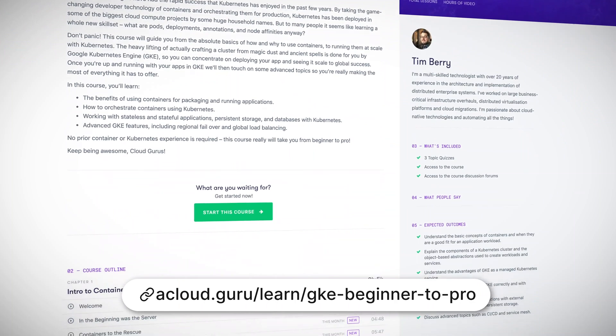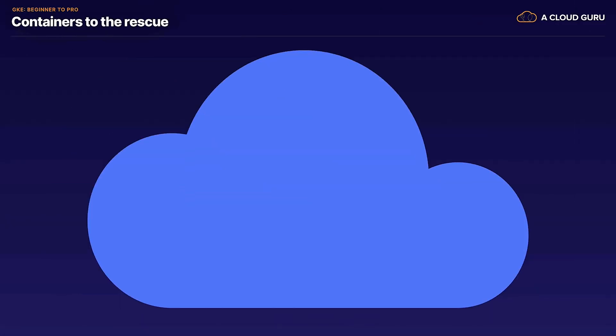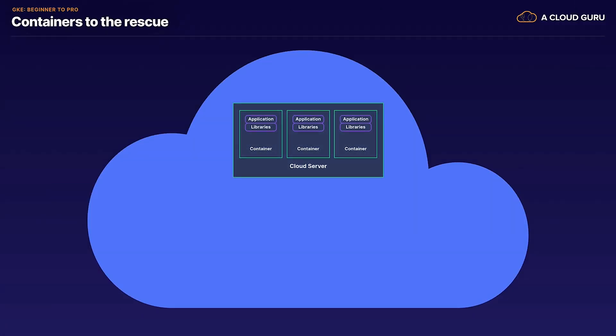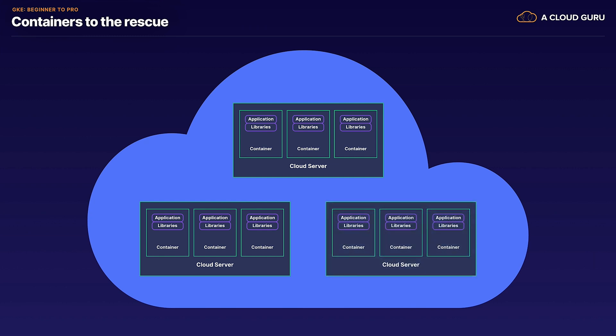You can learn the basics of how and why to use containers and how to run them at scale with Kubernetes. Google Kubernetes Engine, or GKE, takes care of the heavy lifting of crafting clusters, so you can concentrate on deploying your app and seeing it scale to global success. We'll touch on some advanced topics so you're really making the most of everything it has to offer.